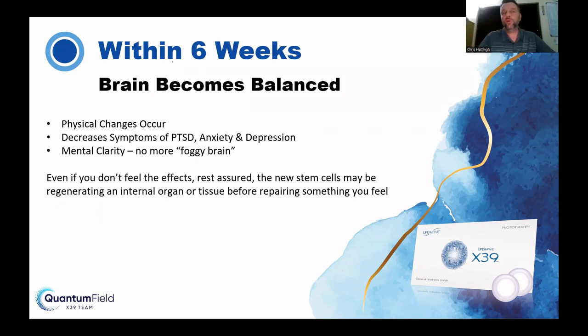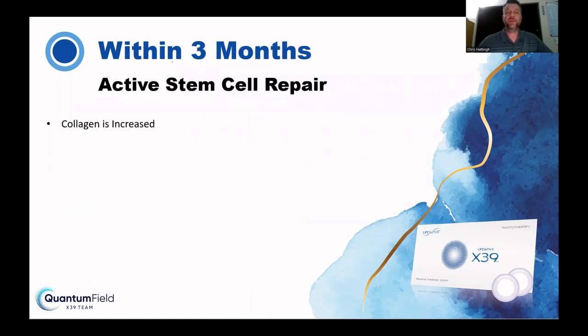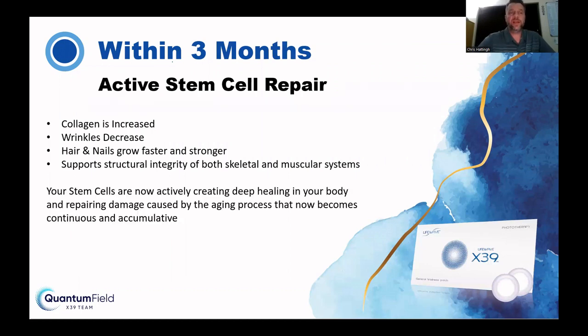People start to get effects at different times, which George and I will explain. Each person's body is different, and don't forget to drink lots of water. Within three months: active stem cell repair, increased collagen, wrinkles decrease, hair and nails start to grow faster. It supports the structural integrity of both your skeletal and muscular systems. Your stem cells are now actively creating deep healing and repairing damage caused by the aging process — and this becomes continuous and accumulative.